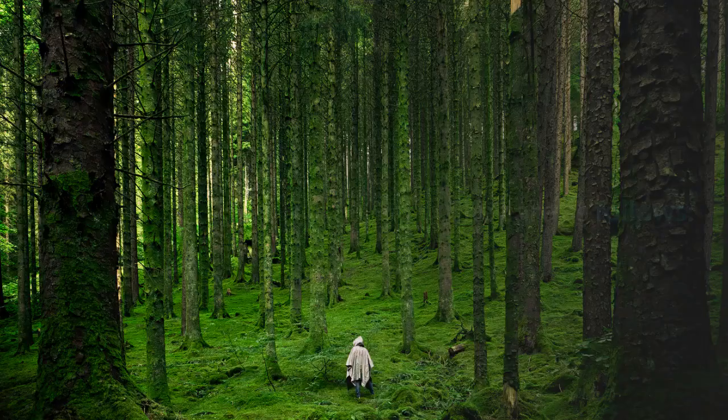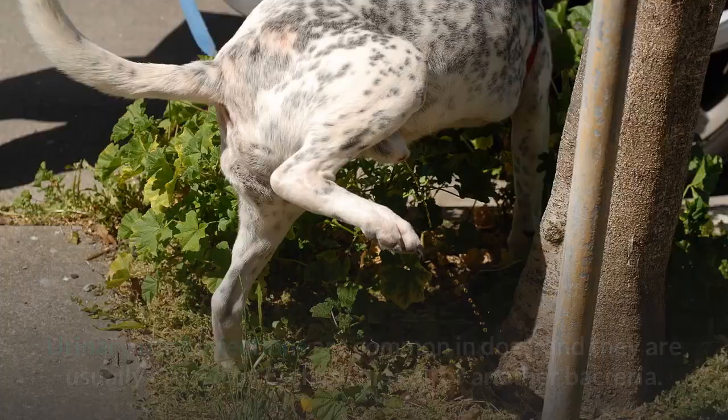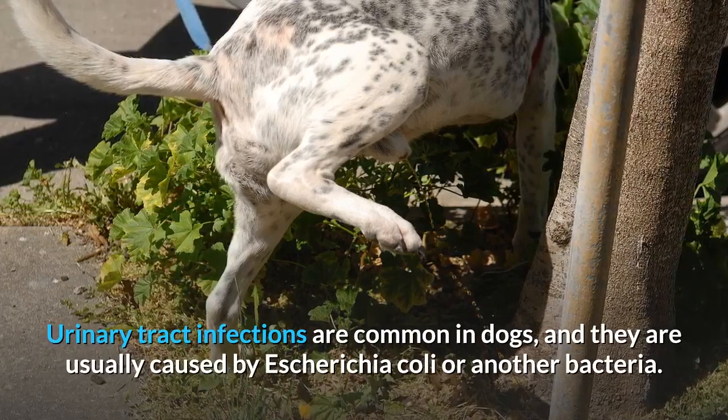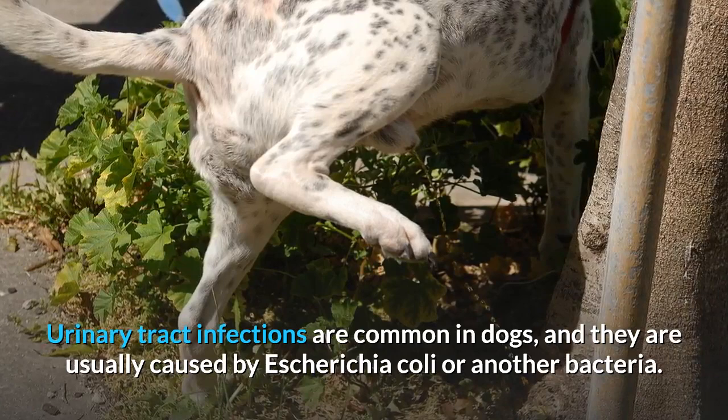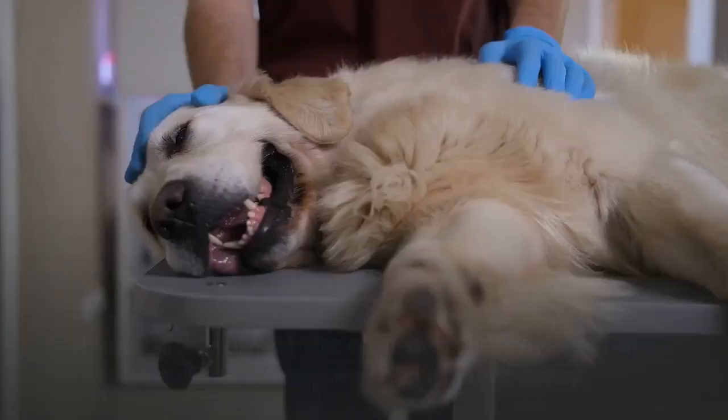Sign one: urinary tract infection signs. Urinary tract infections are common in dogs and are usually caused by Escherichia coli or another bacteria. Various changes to your dog's urine, such as blood, foul smell, or cloudiness, or straining to urinate, can be signs of infection in the kidneys, bladder, or urethra. If you notice any of the common signs of a urinary tract infection, see the vet right away. Treatments are often available and it's best to start them as soon as possible.